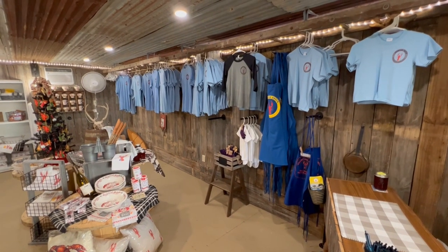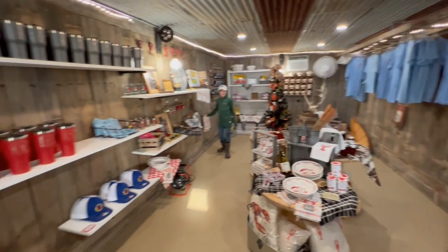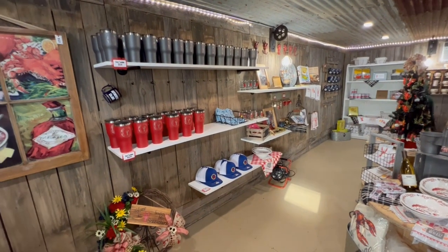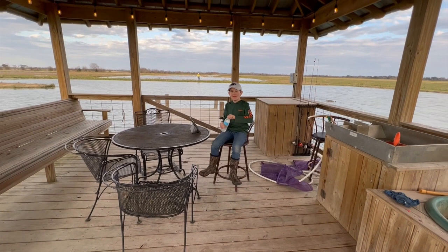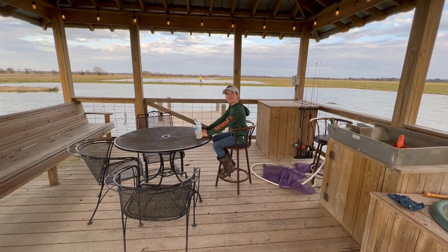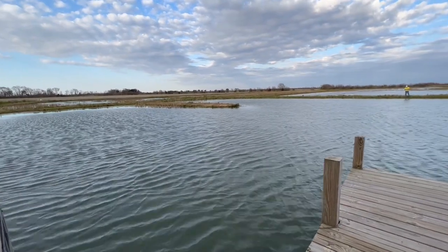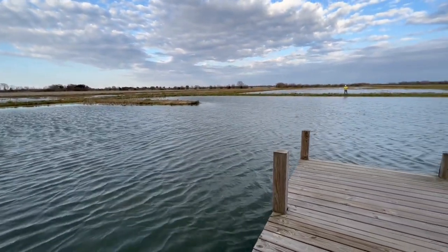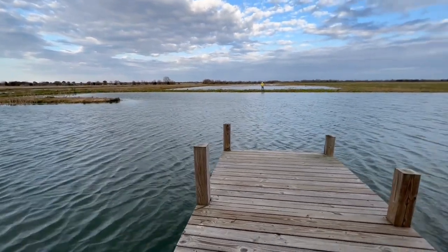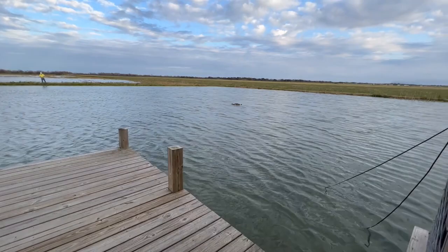We had some time before the other guests arrived, so I got to explore the gift shop. He also has a gazebo that overlooks a pond with bass and bream that guests can fish. There are crawfish in this pond too, and Mr. Barry will even teach you how to catch them the old Cajun way with nets on a stick.